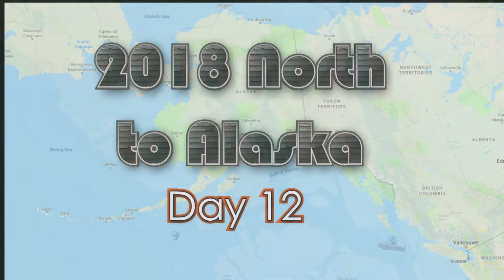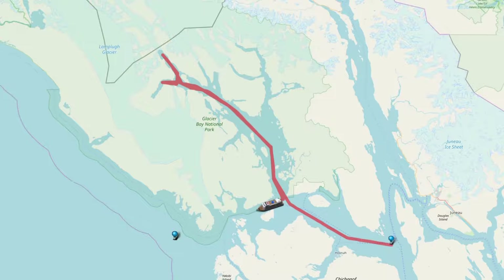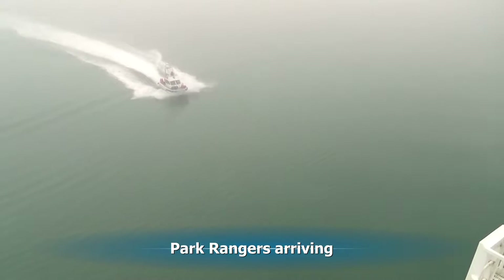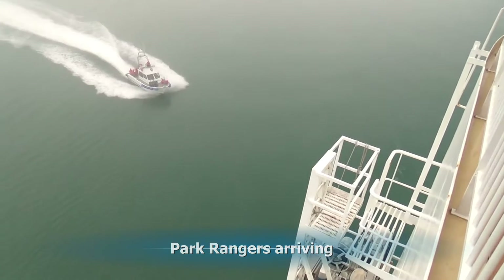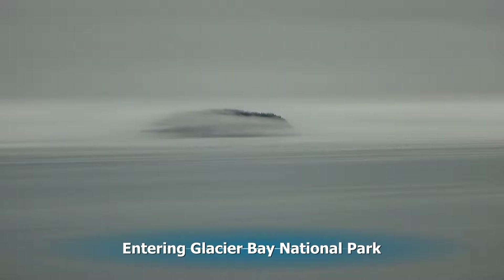On day 12 we will be spending the day in Glacier Bay National Park. This will be the route that we will follow as we go into the park, look at four major glaciers, and leave the park. As we near the park, park rangers arrive to tell us about it. They'll be talking on the ship all day long, and as we enter Glacier Bay National Park, it's foggy.